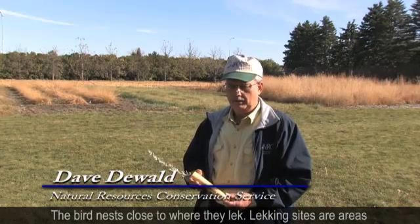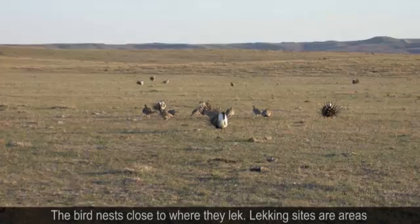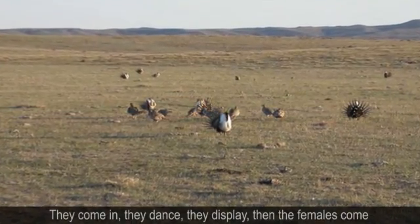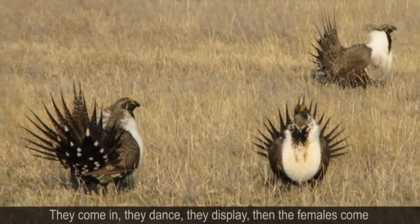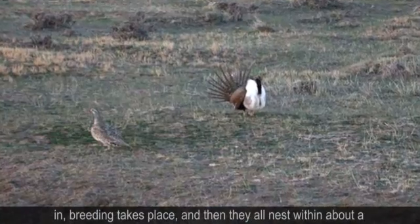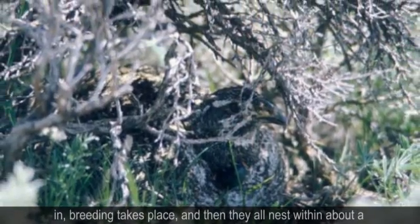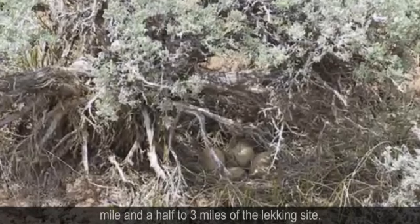The bird nests close to where they lek. Lekking sites are areas where the birds dance in spring. They have drumming grounds — they come in, they dance, they display. The males display, then the females come in, breeding takes place, and then they all nest within about a mile and a half to three miles of the lekking site.